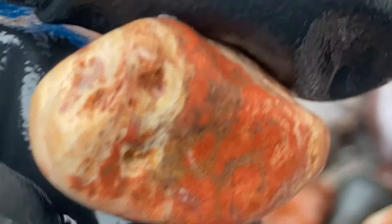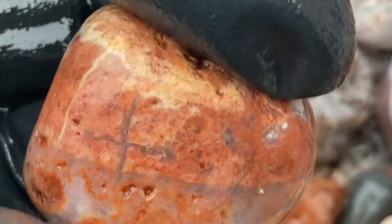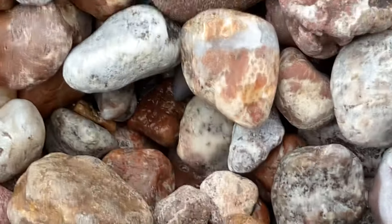Some of these are just too pretty not to take. I mean, they'll take a good tumble too. This one's pretty too. Looks like appreciated jasper. Oh, I like the X on it. I'll have to take it just for the X. That's bizarre. Or a plus sign.